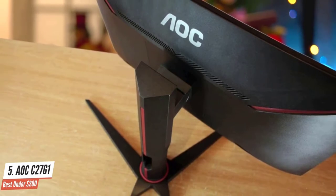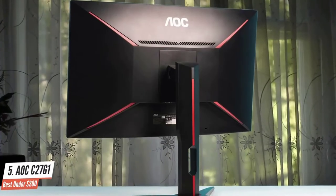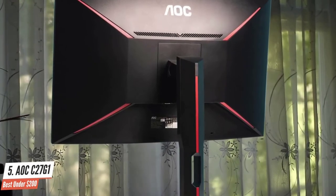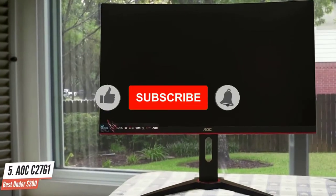Much like the Samsung CFG70, AOC's panel of choice is also based on vertical alignment, or VA technology. In practice, VA is supposed to merge the best of both worlds by offering an incredible contrast ratio, good picture quality, and a fast response time. But there are some limitations.